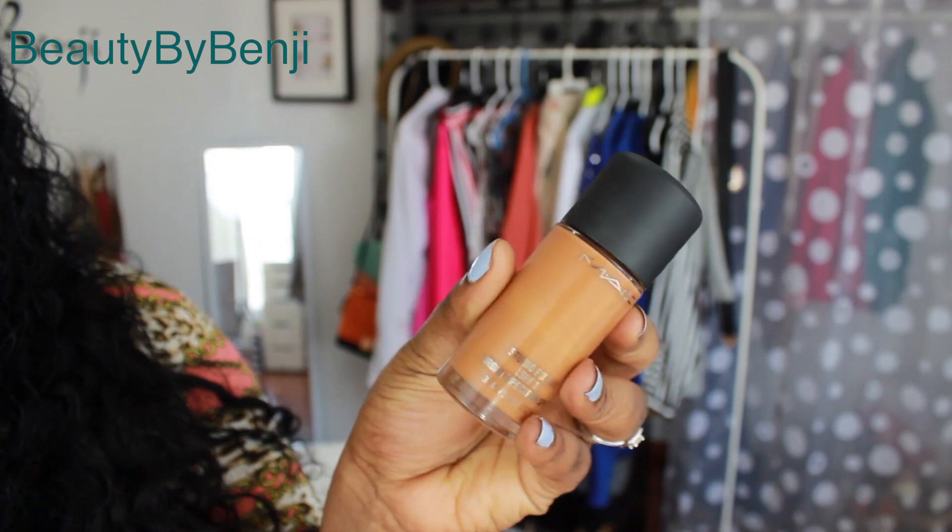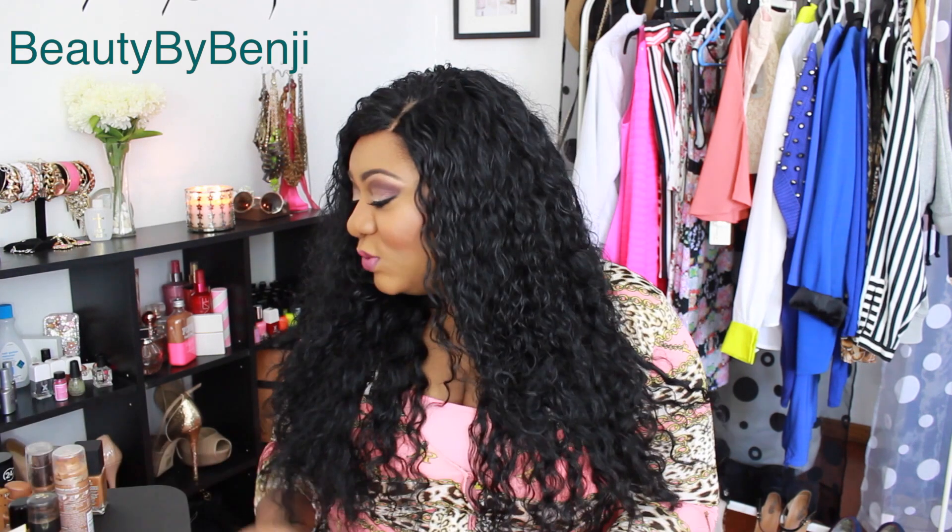My other MAC foundation is the Studio Fix Fluid. I've been wearing it for a really long time and I have a love-hate relationship with it. There are months when I adore it and times when I can't stand it. I'm in NW45 — it's full coverage — but my skin doesn't love this foundation. I have resilient skin and nothing usually breaks me out, but whenever I wear this I get dark spots. I've been trying to wean myself away from it but I still hang on to it.